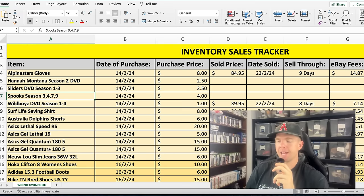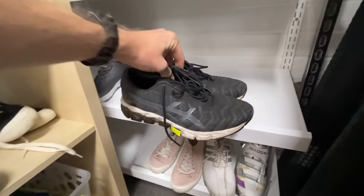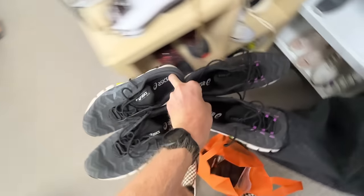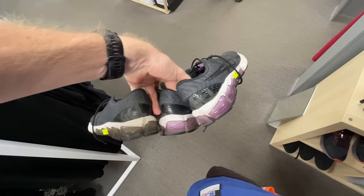The other unsold item is the Asics Gel Quantum 180s. I bought both of these in a thrift store for $15 each back in week one and they haven't sold. The reason I think these shoes haven't sold is because I didn't give them a clean — I didn't put them in their best possible condition. Putting them in a washing machine on a really low temperature and low spin rate would have brightened them up and made them appealing in the photos. So I'm going to go ahead and do that this week, give them a clean, and then try to hold the same price.